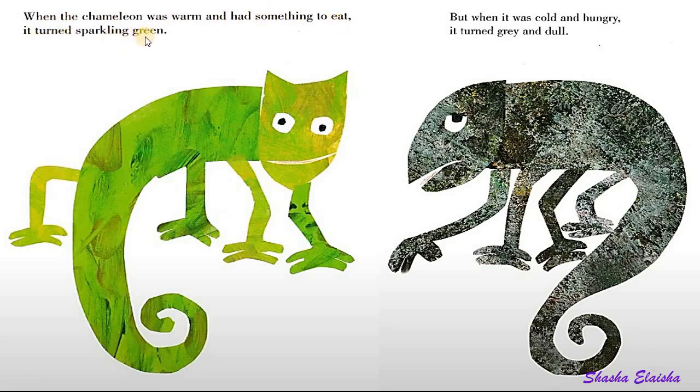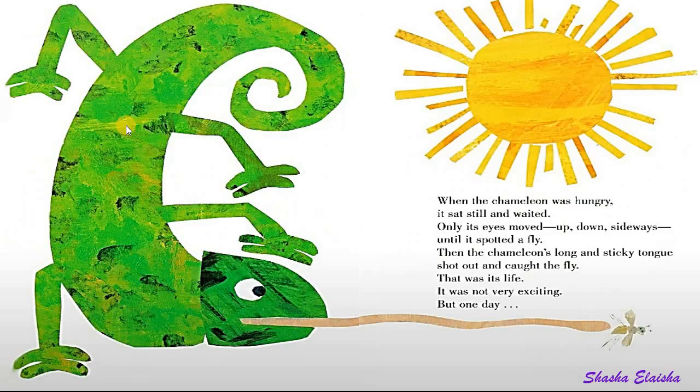When the chameleon was warm and had something to eat, it turned sparkling green. But when it was cold and hungry, it turned grey and dull. When the chameleon was hungry, it sat still and waited.